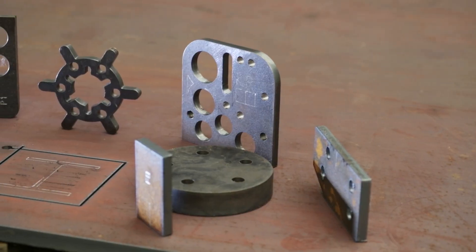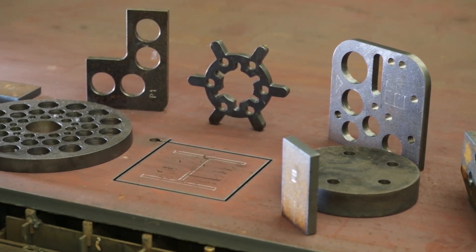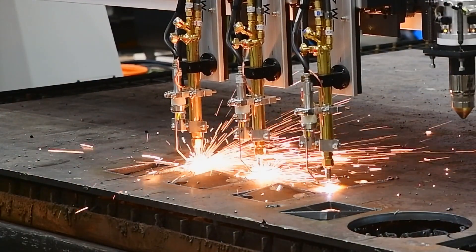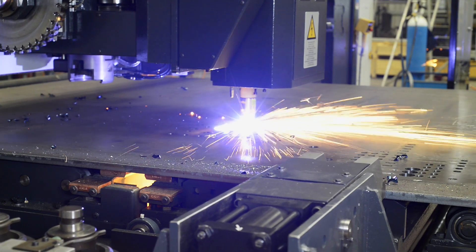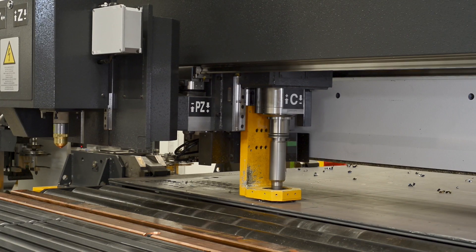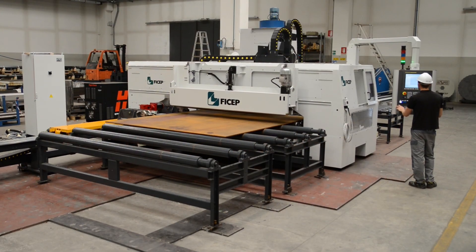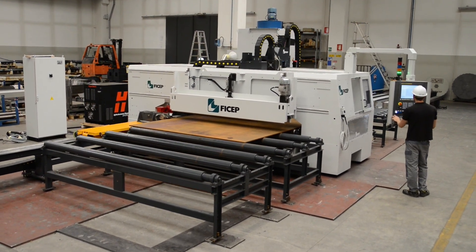As plate processing applications differ from client to client, FeChep has engineered the most comprehensive lineup of plate processors on the market today to address all applications. If your needs range from a basic burn table to a fully integrated system that incorporates thermal cutting with drilling, punching, scribing, heavy milling, and more, reach out to one of our trained professionals. We can work with you to identify which plate processing product is best suited for your application.